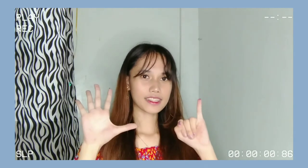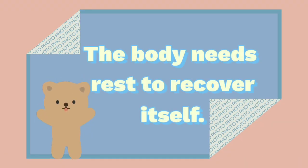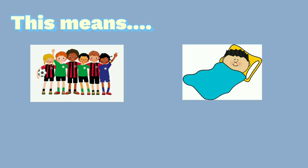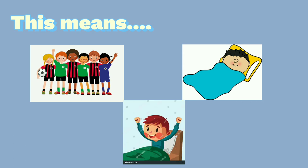The sixth principle is recovery. The body needs rest to recover itself. This principle dictates that athletes need adequate time to recover from training and competition. For example, when you train for your upcoming competition, you need rest to recover your energy.